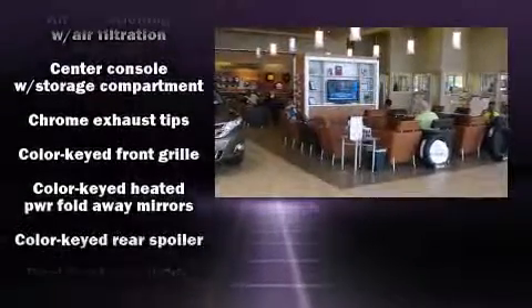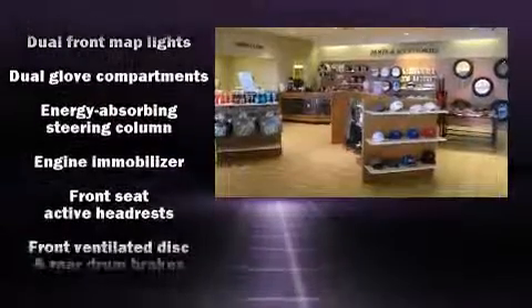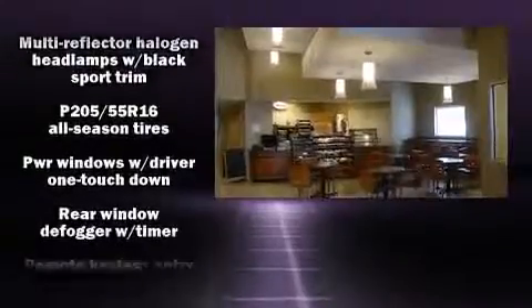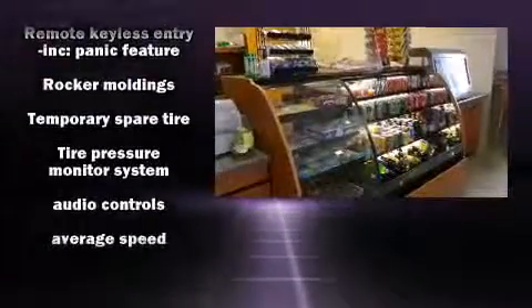Toyota ensures the safety and security of its passengers with equipment such as head curtain airbags, front side impact airbags, traction control, brake assist, anti-whiplash front head restraint, a panic alarm, and ABS brakes.